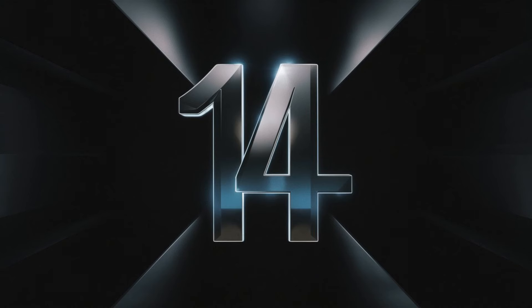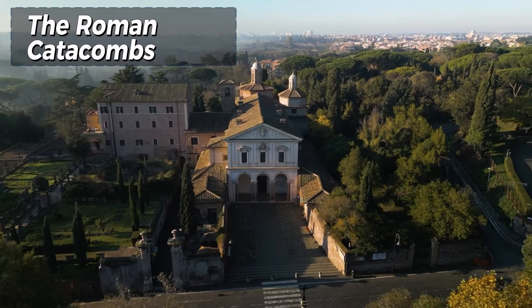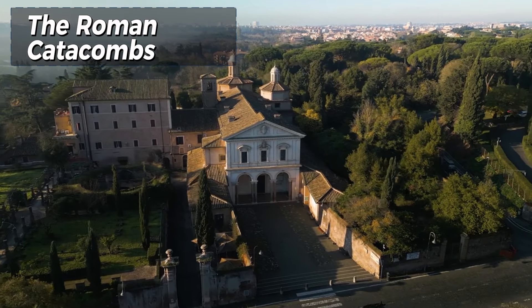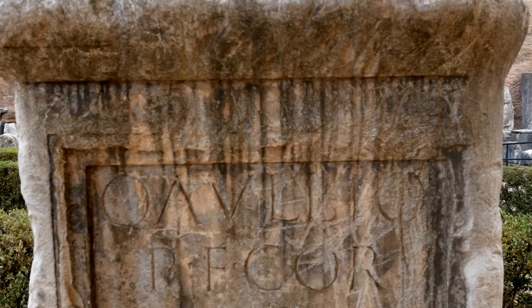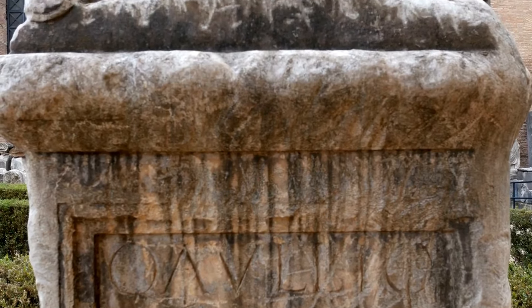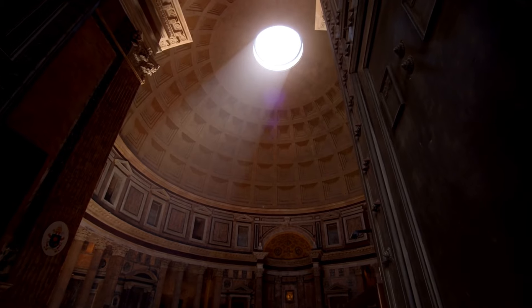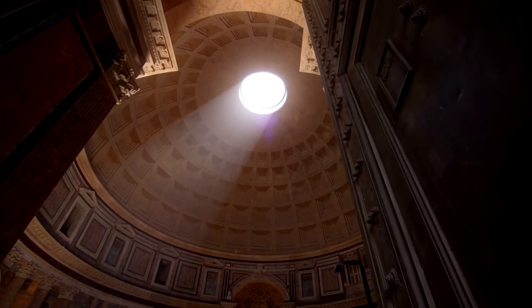Number 14: The Roman Catacombs. The Roman Catacombs are a network of underground burial sites that reveal much about the early Christian communities in Rome. These catacombs, stretching for miles beneath the city, were used for burials and religious ceremonies during times of persecution. The walls are adorned with frescoes and inscriptions, offering insights into the beliefs and practices of early Christians.